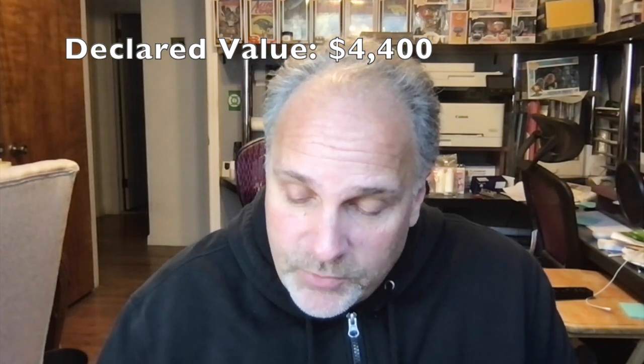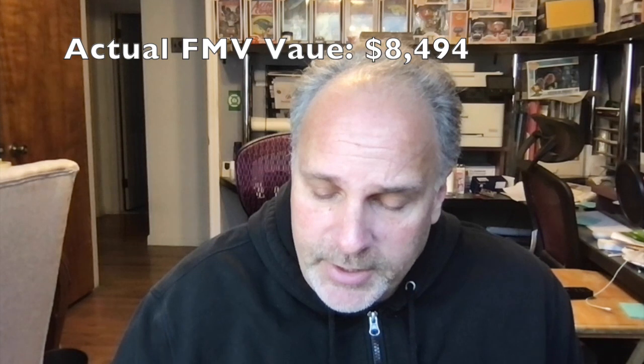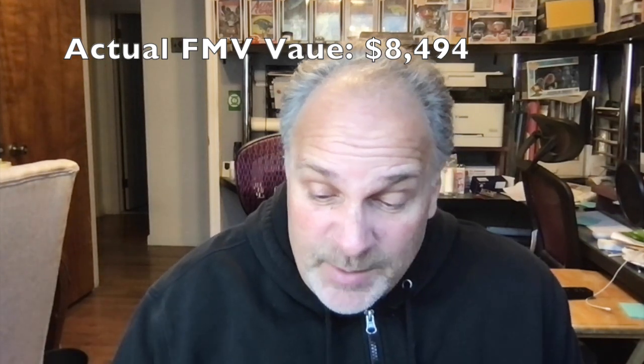We added everything up — fair market values. I'm kind of in shock. My declared value was $4,400, and the actual value came to $8,494. Some of these were hard to find — I had to do research on last sales and stuff like that. But some were real disappointments. Marvel Spotlight 1 in a 6 is a $30 book, so I lost money there. A couple of others I broke even on the grading.